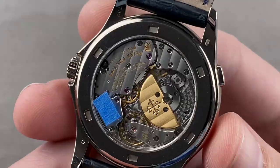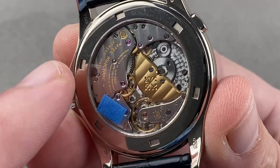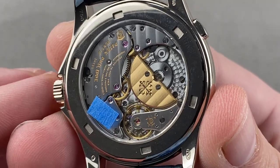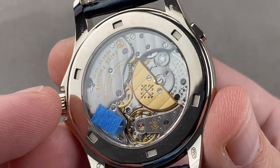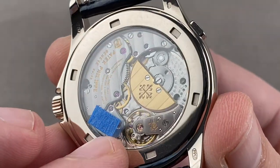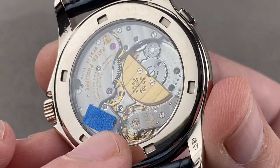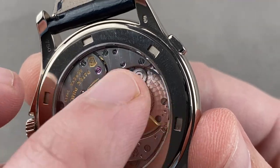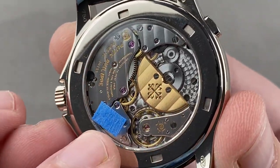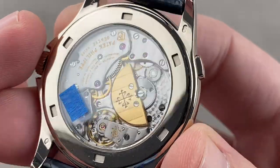Turning it over, you can see it features caliber 240 HU Universel — the universal time movement. This is a caliber 240 base, which came out in 1977 and has been used as Patek's upscale automatic versus the center rotor ever since. It is free-sprung with a Gyromax-style architecture adjusted to a high horology standard of five positions. It beats at 21,600 vibrations per hour and has an anti-magnetic silicon hairspring. Winding is automatic via micro rotor with a 48-hour power reserve, and it is water-resistant down to 30 meters.